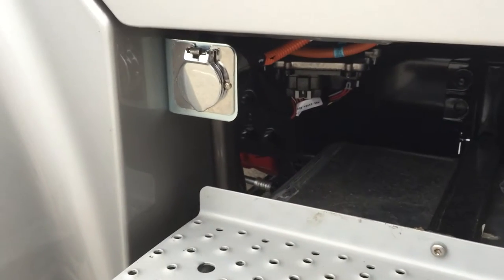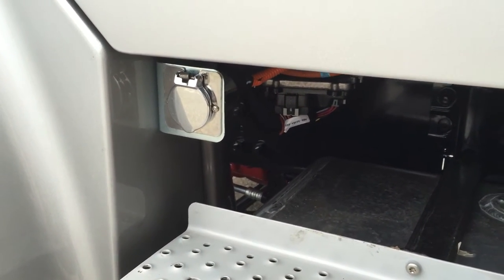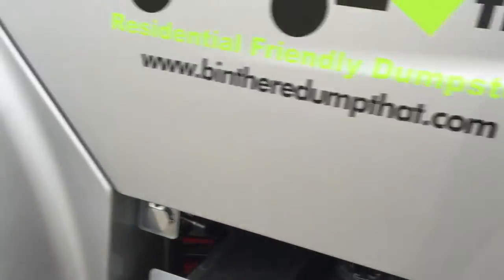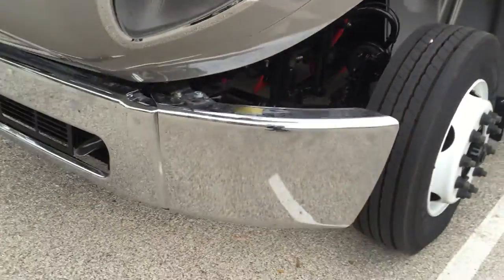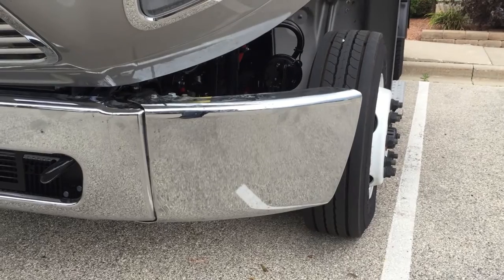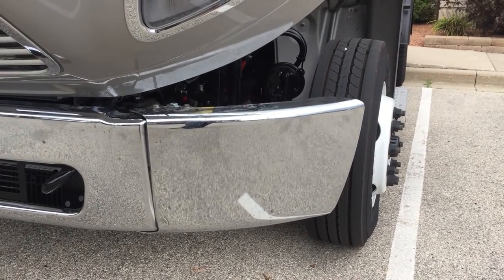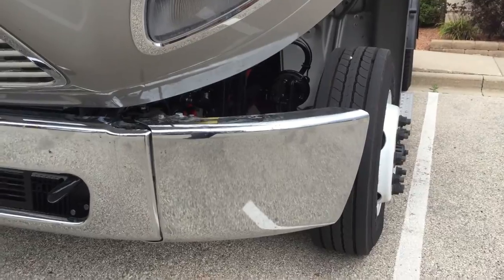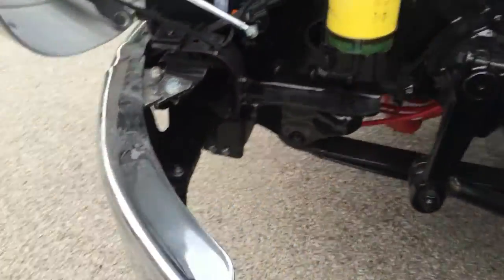The truck has an engine block heater. If you work in the northern half of the country, that may be useful. We specifically ordered breakaway front bumpers — it's effectively a three-piece bumper. If you tap something in the corner, you may dent that corner of the bumper, but you just replace that corner, not the full bumper. It is made to break away if you hit something.